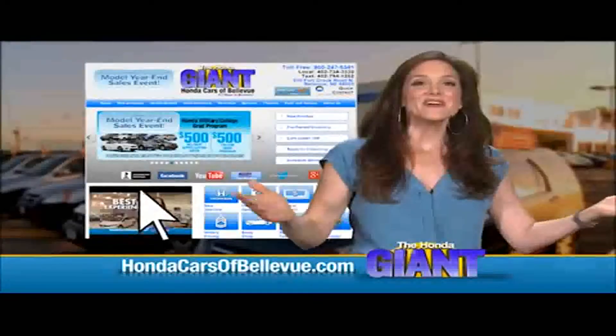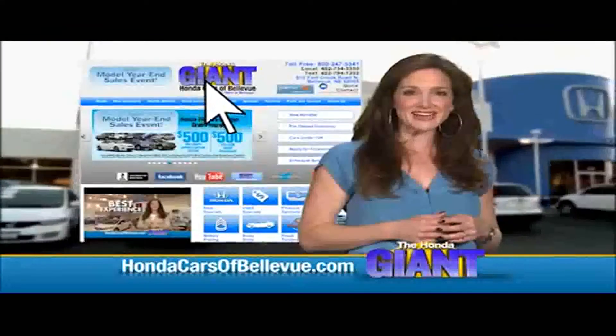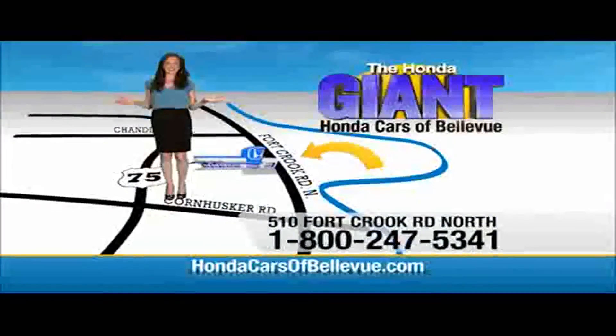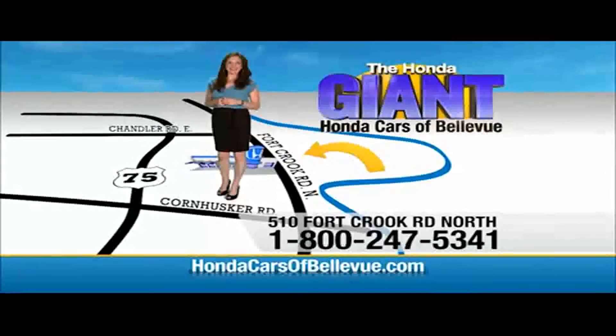Thanks, Brian. Find this and many more quality pre-owned vehicles at HondaCarsOfBellevue.com — serving the heartland for over 30 years, one happy Honda customer at a time. Honda Cars of Bellevue: one small step off the Kennedy Freeway, one giant Honda savings store.